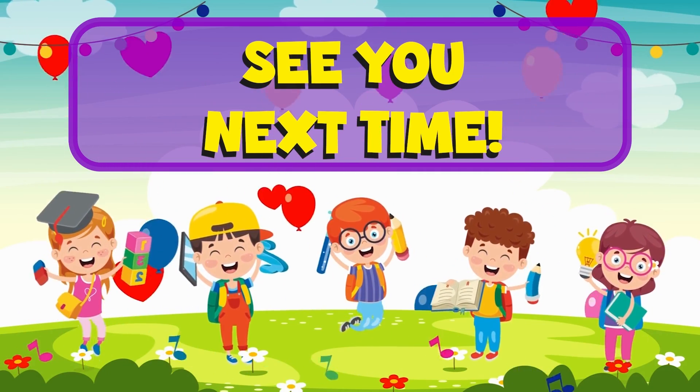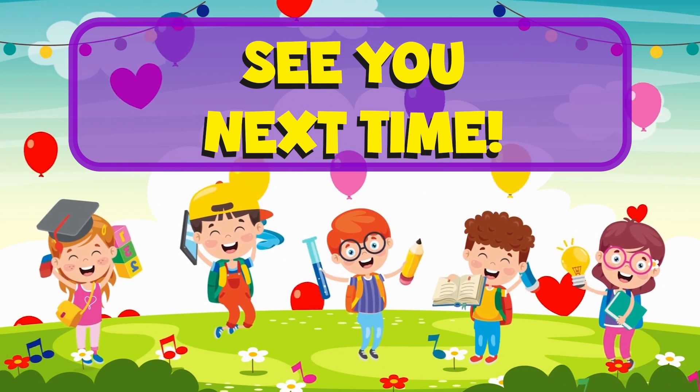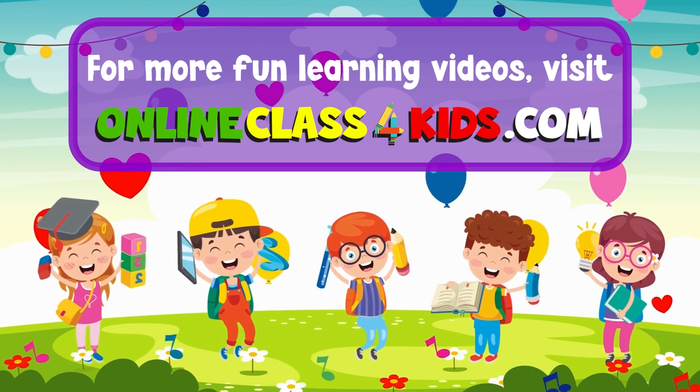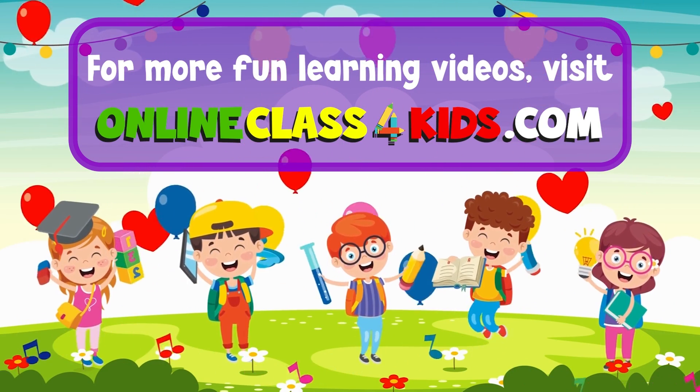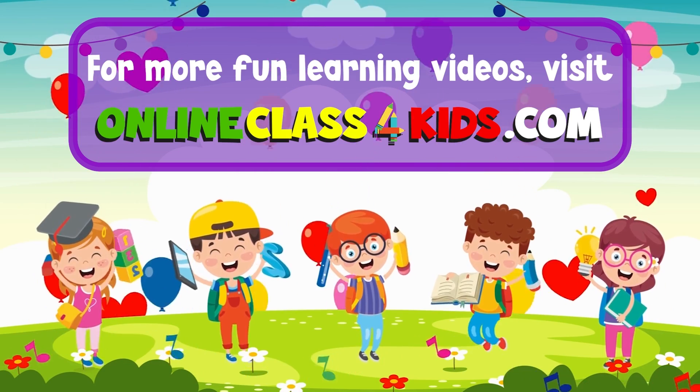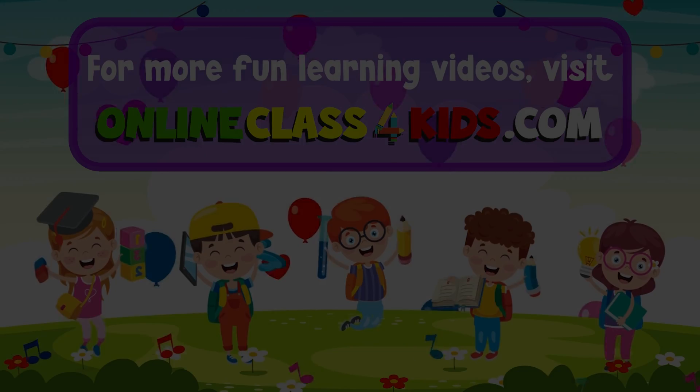See you next time for another fun-filled learning, only here at OnlineClass4Kids.com for more fun learning videos, and don't forget to subscribe to our channel. See you next time for another one!